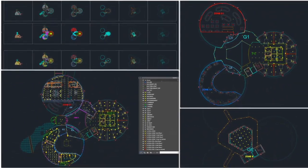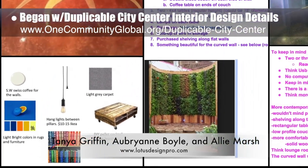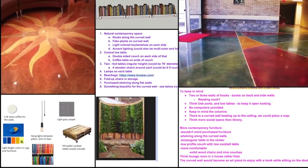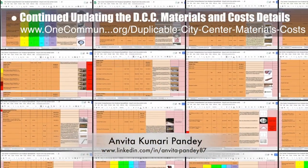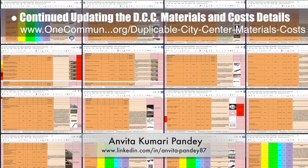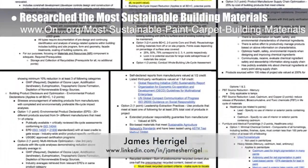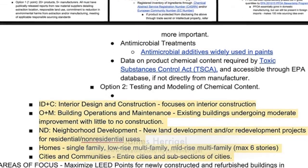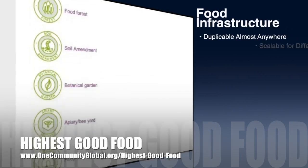Tanya Griffin, Aubry Ann Boyle, and Ali Marsh, interior designers from Lotus Designs, joined the team and completed their first week helping with duplicable city center interior design details, researching initial color palettes, flooring, and furniture options. Anvita Kumari Pandy also continued updating the duplicable city center materials and cost details by fixing all the images on the spreadsheet. James Harigal, student researcher, joined the team and completed his first week researching the best, safest, and most sustainable paints, carpet, and other building materials by reviewing the LEED sustainable building crediting system with a focus on building design and construction.